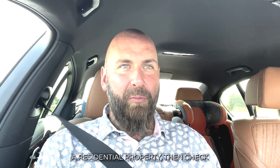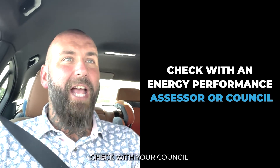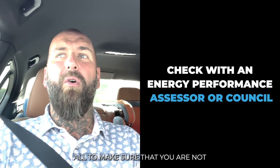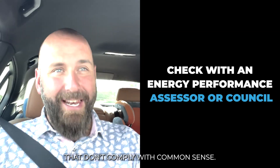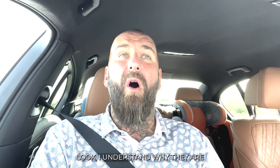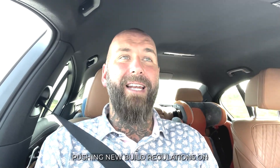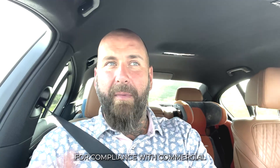But number three: if you are converting a commercial property to a residential property, then check with an energy performance assessor. Check with your council to make sure that you're not going to get caught out by regulations that don't comply with common sense. I understand why they are pushing new build regulations on conversions from commercial to residential, but it's not a new build. If you're going to do something like that, then create specific legislation for compliance with commercial to residential, or at least types of commercial to residential.